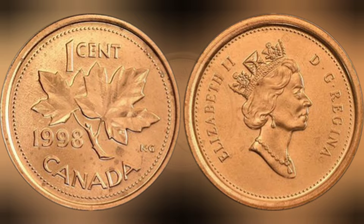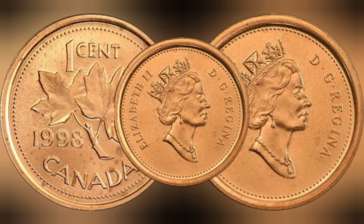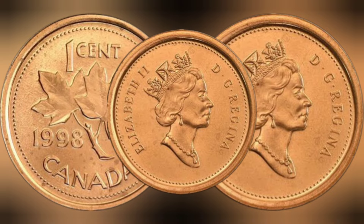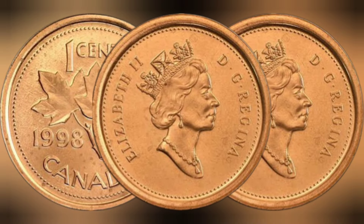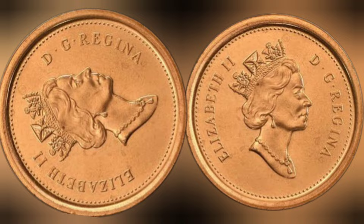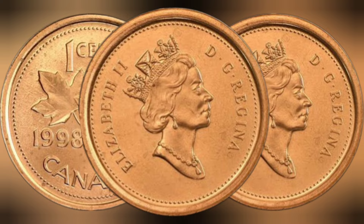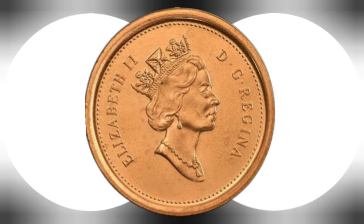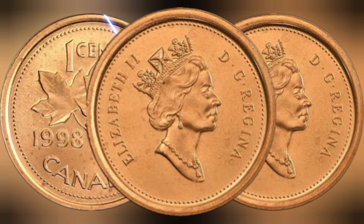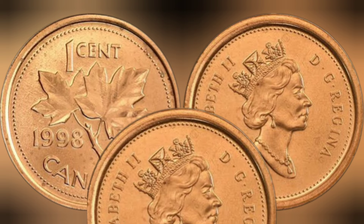Value. When it comes to determining the value of a coin, several factors come into play, including its condition, rarity, and historical significance. While the 1998 Canadian one-cent coin is not considered rare in terms of mintage numbers, its value can still vary based on condition and collector demand. In recent years, values have ranged from a few cents for circulated examples to several dollars for coins in mint condition, though these values are subject to change based on market trends and collector preferences.